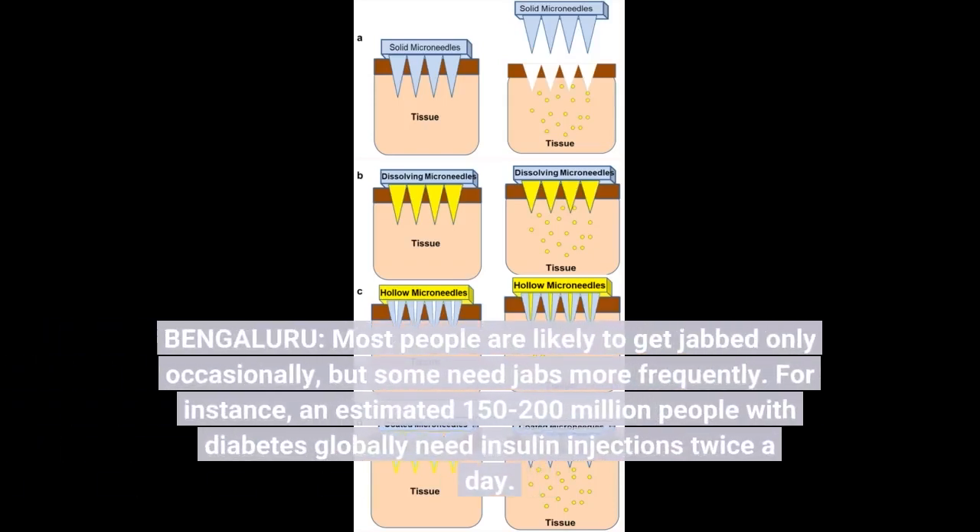Bengaluru. Most people are likely to get jabbed only occasionally, but some need jabs more frequently. For instance, an estimated 150 to 200 million people with diabetes globally need insulin injections twice a day.